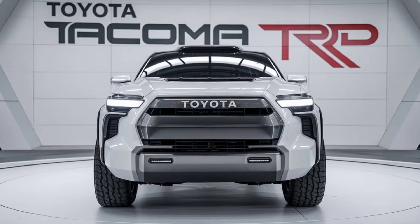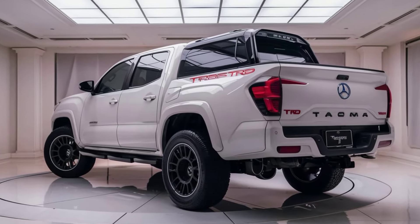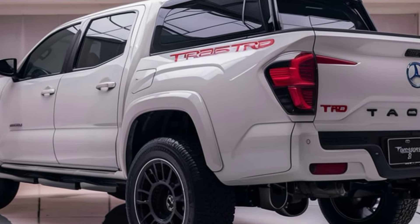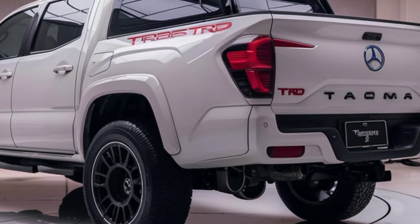Under the hood, the 2025 Tacoma TRD comes with an updated powertrain. Toyota offers a 2.4-liter turbocharged four-cylinder engine, delivering improved power and torque.